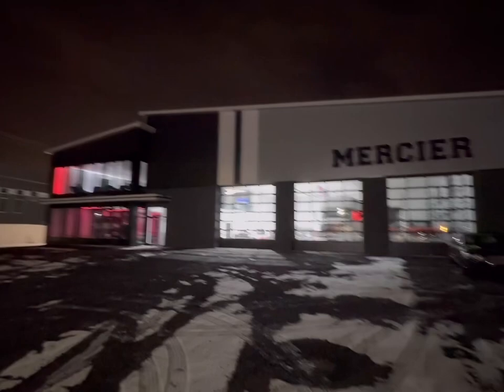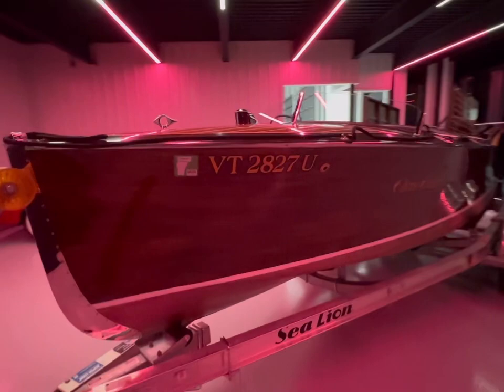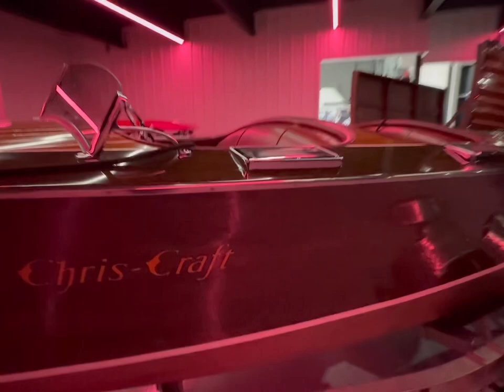Have you ever wondered where these crazy Canucks keep their hot rod? Well, this is Dan Mercier's hot rod home. Let me take you in and show you guys around. Now, Dan's race car shop just doesn't include drag racing.